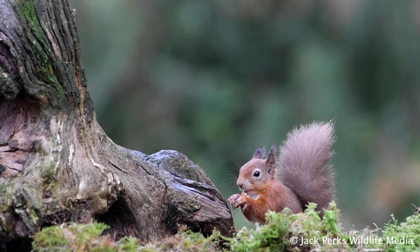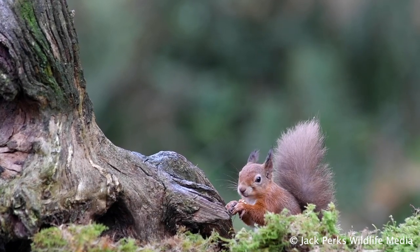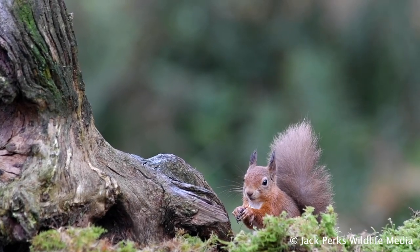Red squirrels usually produce two to three young in February to April, and they often produce a second litter from May to June.